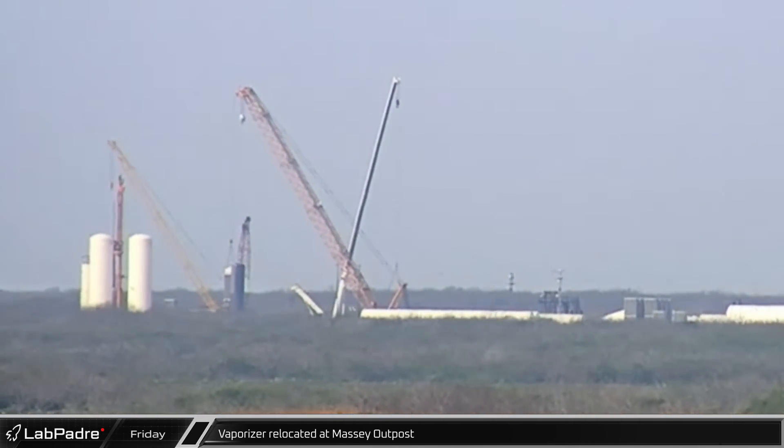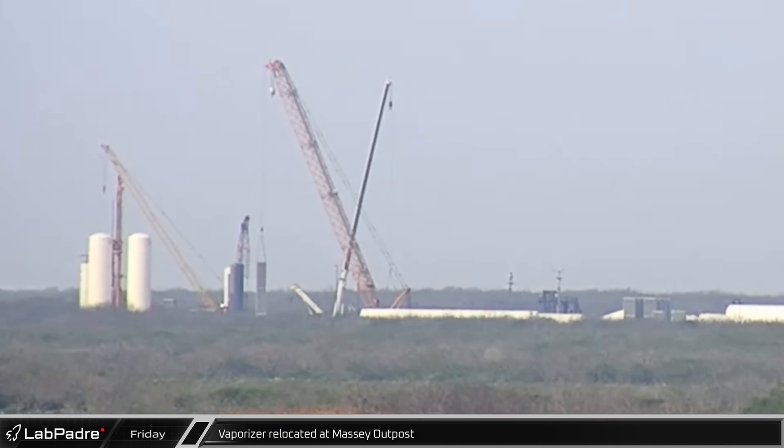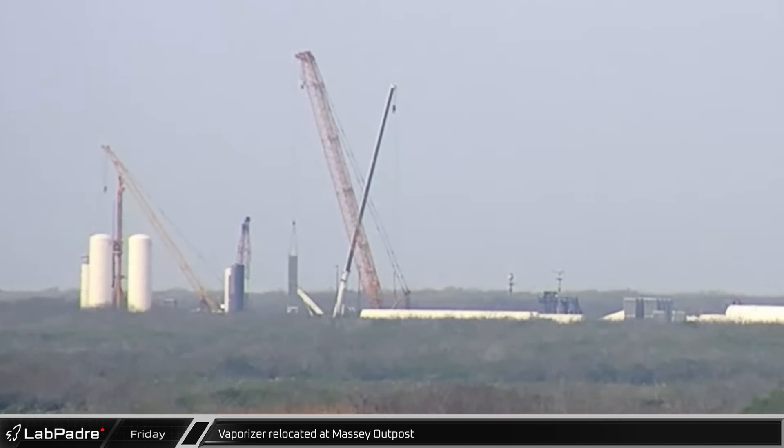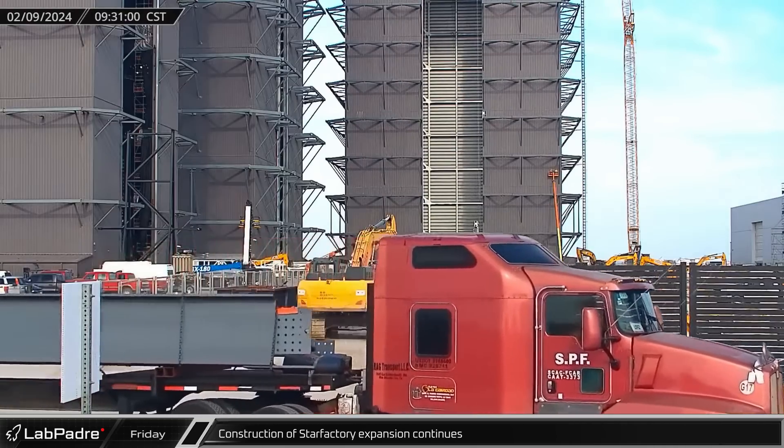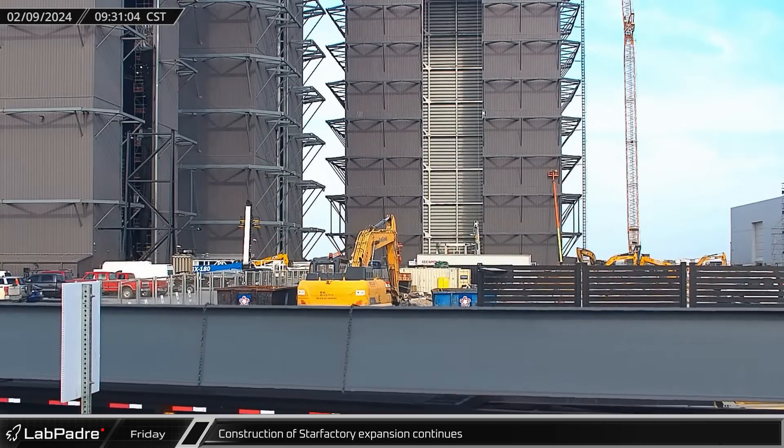Over at the Massey's outpost, one of the new vaporizers at the back of the site was picked up by one of the cranes and moved as crews continued to outfit the developing site. Steel deliveries continue to roll in for the Star Factory expansion.